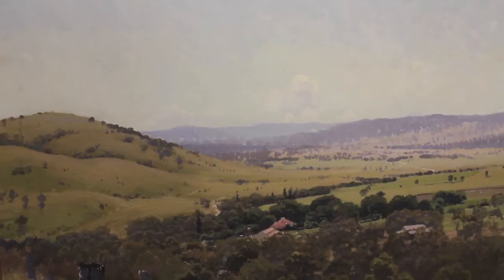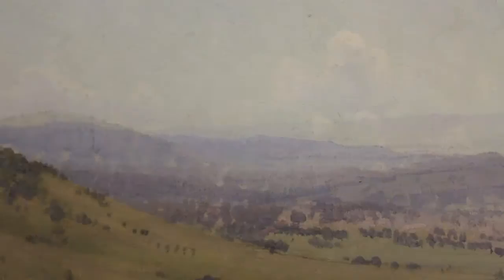He loved the Canberra region because of the quality and clarity of its light. It's so dry that — as Canberra people know really well — on a clear day, you can see forever. And that's what he really loved about the region. Between 1921 and 1939, the year of his death, he made many, many visits to the region.